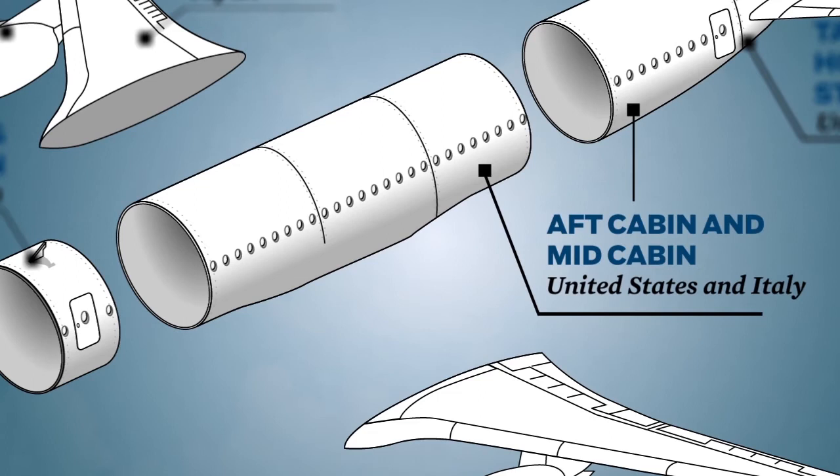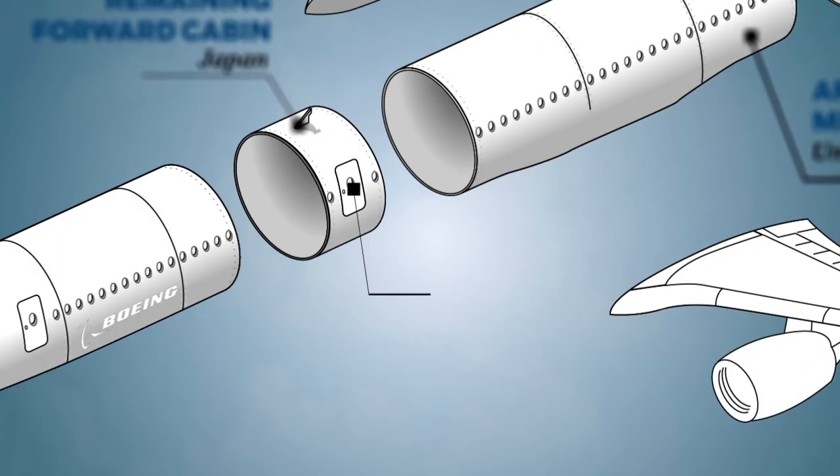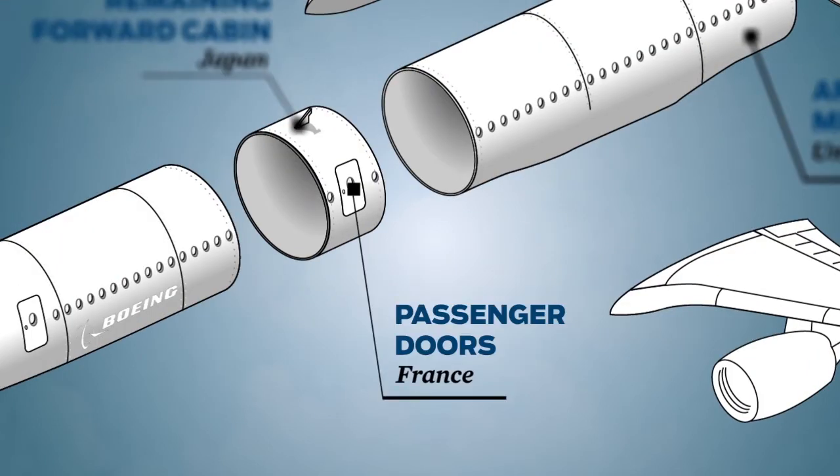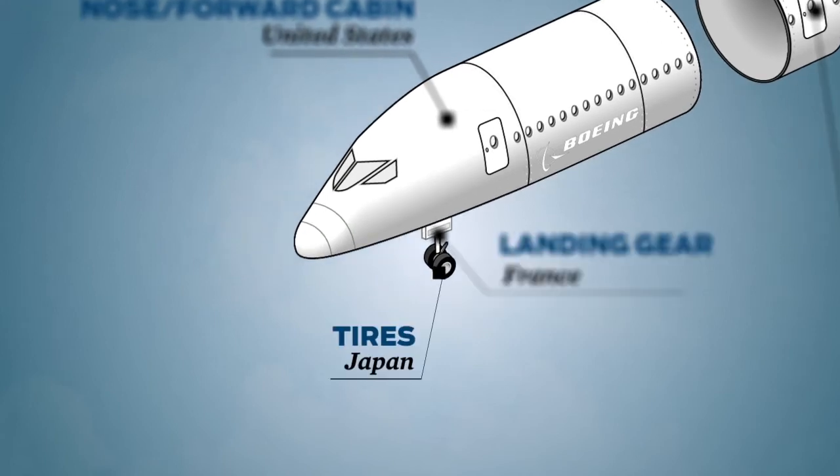The aft cabin and mid cabin come from the United States and Italy. The trailing edge flap comes from Australia, the passenger doors from France, the landing gear from France, and the tires from Japan.